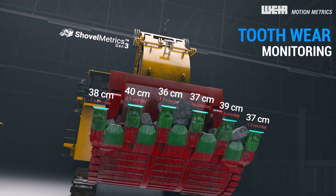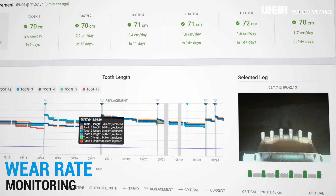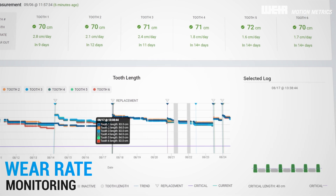The patented vision system tracks tooth wear over time for optimized change-out intervals and reduced breakage incidents.